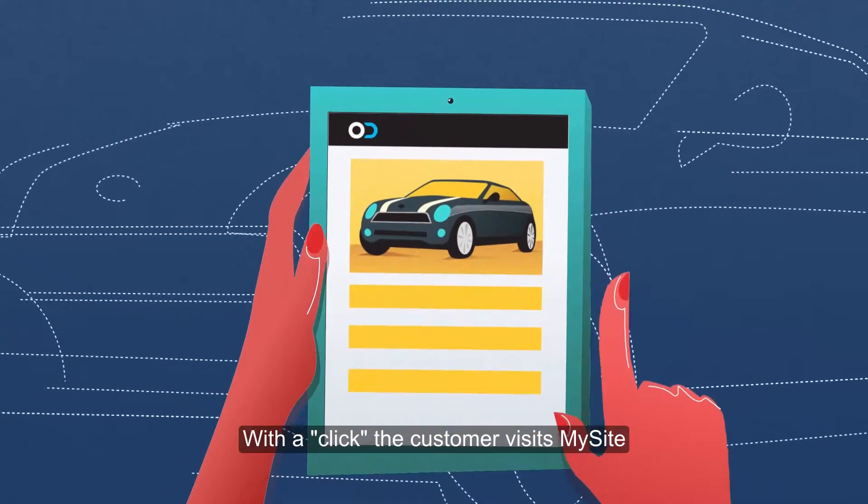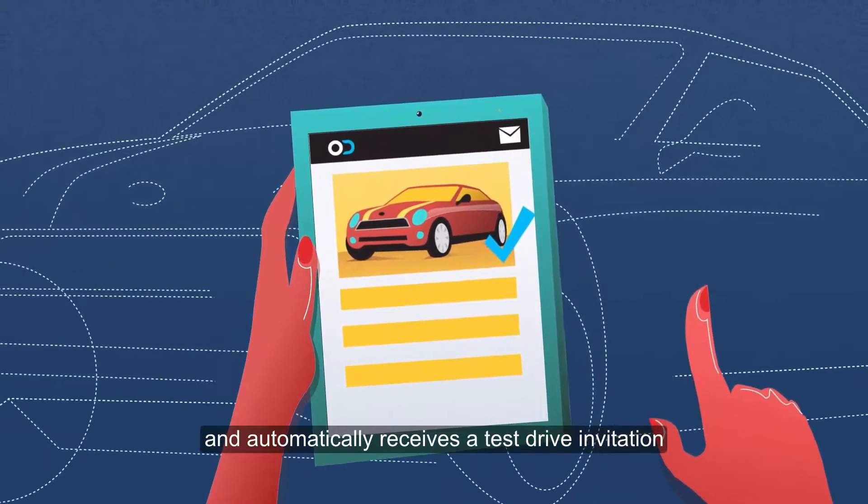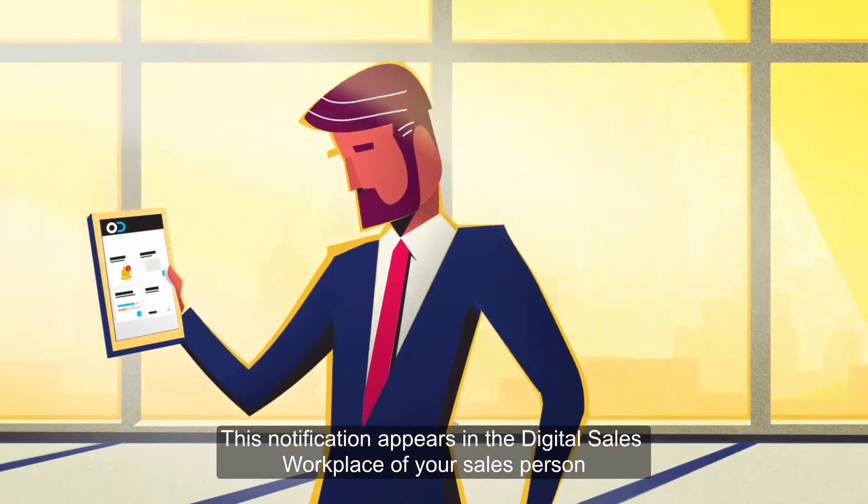With a click, the customer visits MySite and completes a car configuration and automatically receives a test drive invitation. This notification appears in the digital sales workplace of your salesperson.